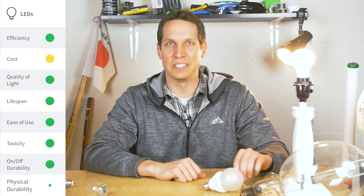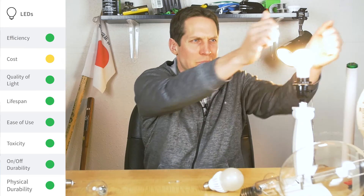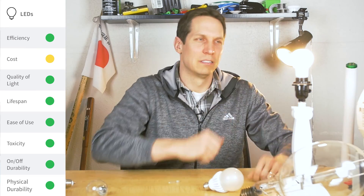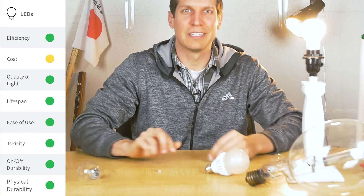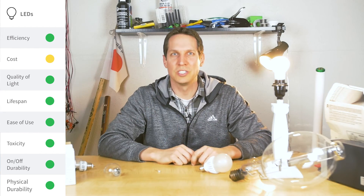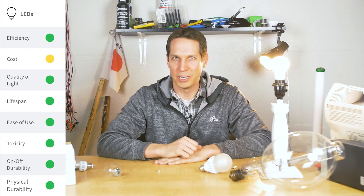And finally, safety — super tough, can be vibrated and struck. They're just a piece of solid material, so they are very, very strong. You don't have to worry about them at all. And that's it — that's why LEDs are better.